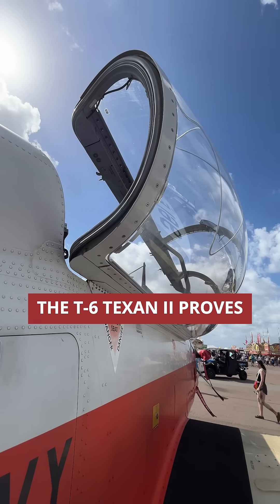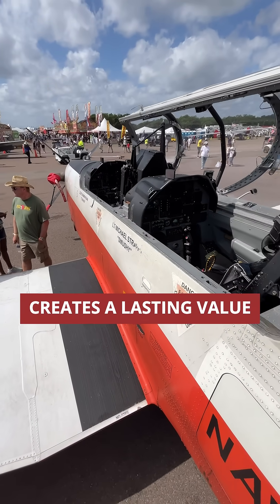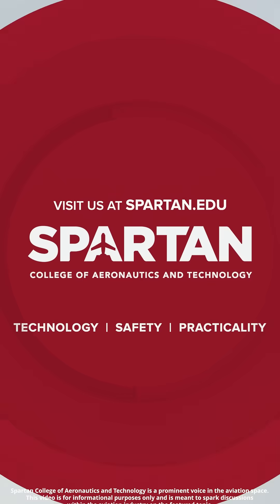The T-6 Texan II proves that exceptional engineering in service of education creates lasting value for military aviation. Follow along for more aviation history.